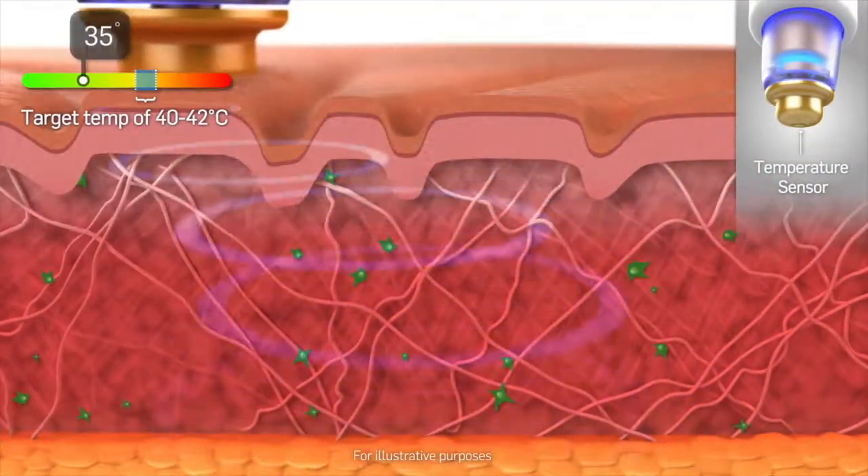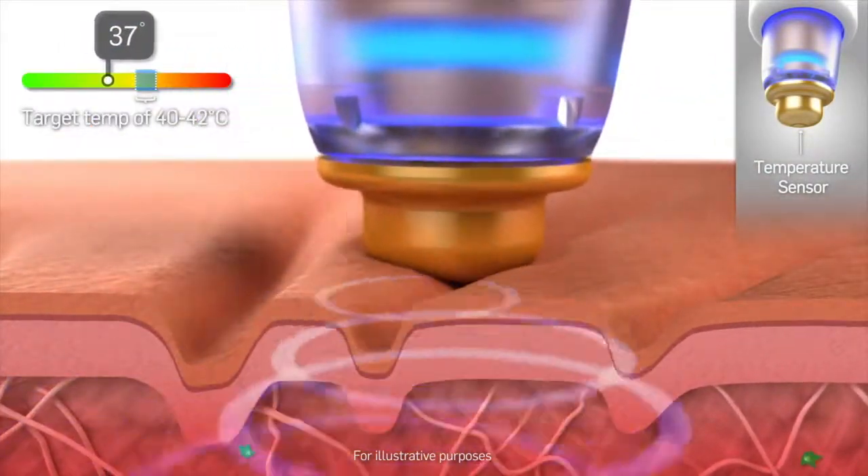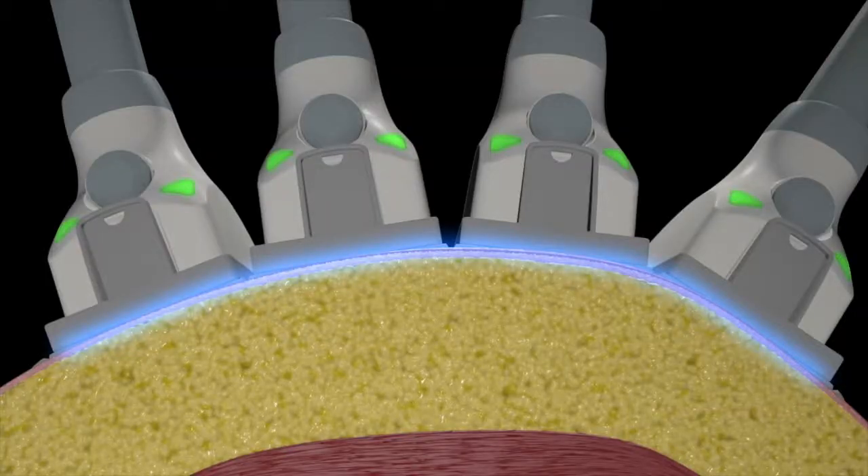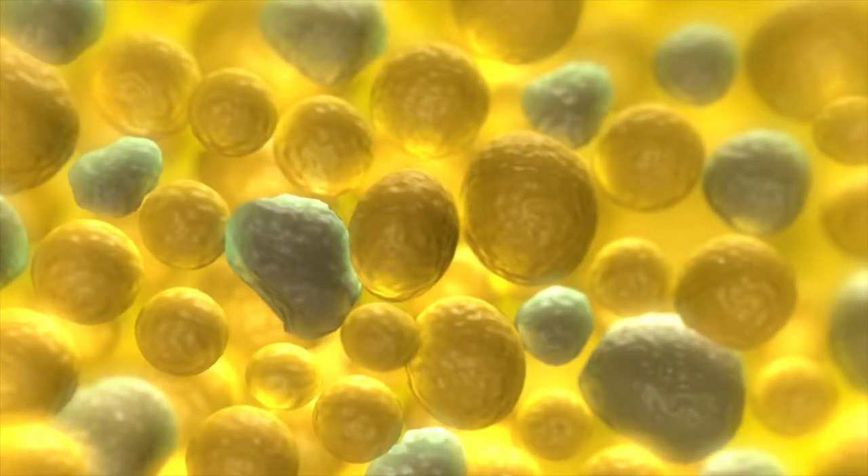The way Tempsure works is it utilizes what's called radio frequency energy, or RF. We know from years of utilizing RF energy that it's the best technology for tightening skin. Tempsure gently heats up skin to a very comfortable tissue temperature, which over time causes collagen and elastin to remodel and gives a good tightening effect.